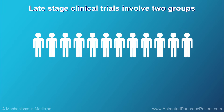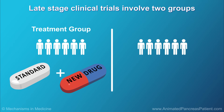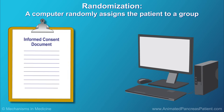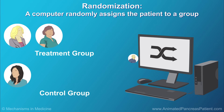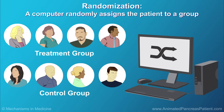In late-stage clinical trials, participants are generally split into two groups at the beginning of the study. One group receives the standard treatment plus the new treatment — this group is called the treatment group. The other group receives the standard treatment only and does not receive the new treatment — this group is known as the control group. A computer is used to randomly assign the patient to either group. Randomization helps to prevent bias because neither the patient nor the doctor can choose which treatment group a patient is assigned to.